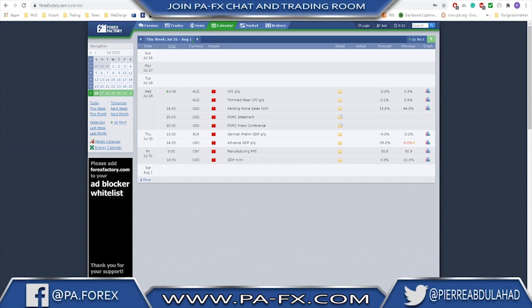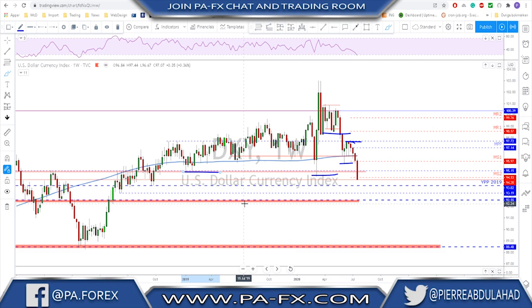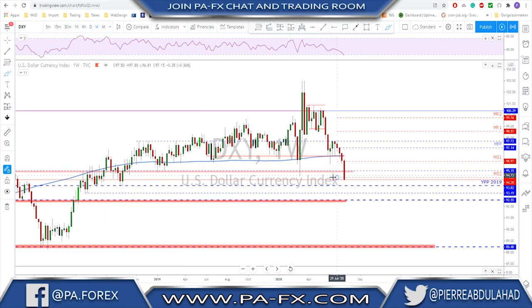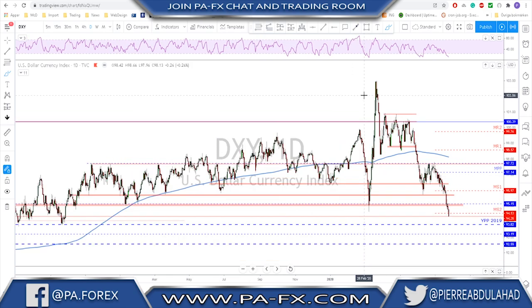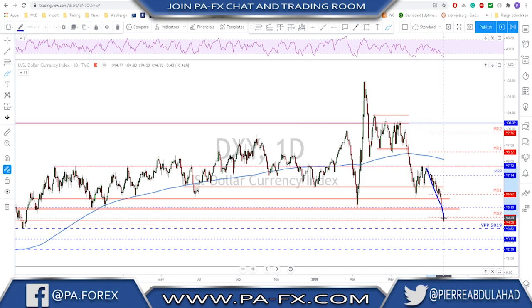Starting with the charts, as usual with the Dixie on the weekly time frame. The Dixie is still bearish after the break of this structure — we've got a nice lower high and last week we had a break of this level, so this whole structure got broken. The next key level to test is down at around the 93.80 area, which is a strong weekly close, and then there's probably a continuation toward that level.